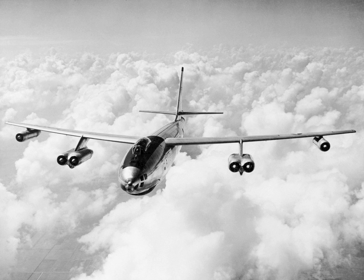Operators of the B-47 included the United States Air Force and United States Navy. Canada's Royal Canadian Air Force received one B-47B loaned and converted by Canadair with the designation CL-52 to test the CF-105 Avro Arrow's Orenda engines in 1956; it was returned to USAF's Davis-Monthan AFB and scrapped.